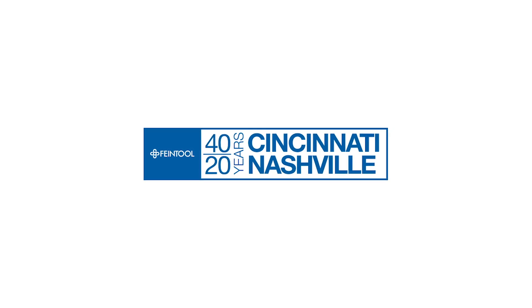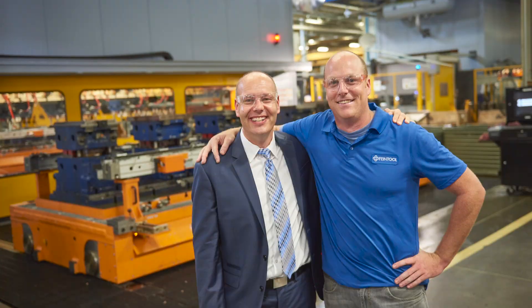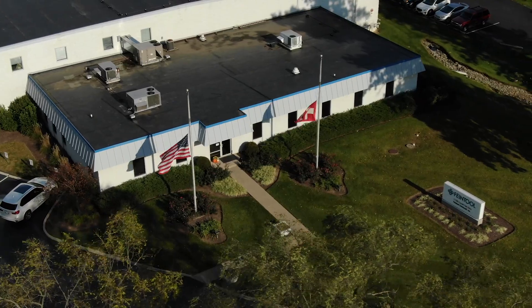We are celebrating 20 years in Nashville this year and 40 years in Cincinnati, so we have been here for quite a long time. Cincinnati was opened in 1978 and was initially designed as a showroom for equipment.